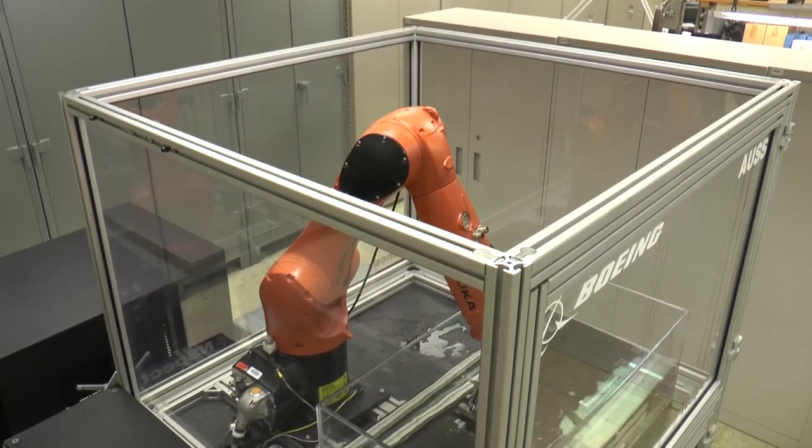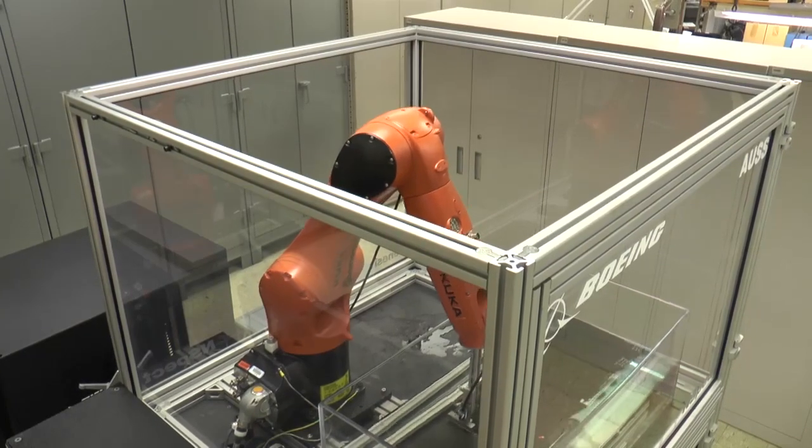The software Nancy Wood and the St. Louis team are developing using their lab robot is going into systems inspecting aircraft parts and plants around the globe.